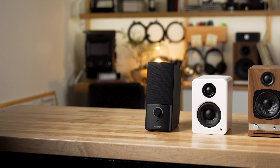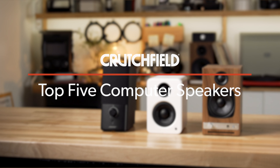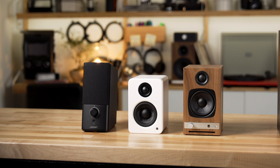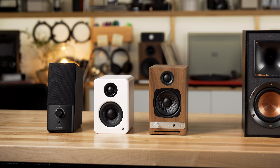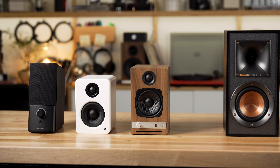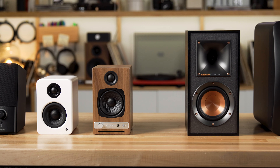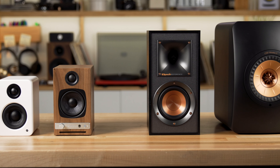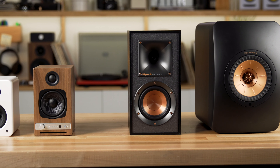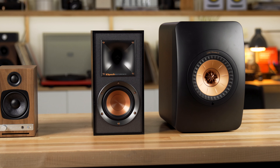Hey, I'm JR, Training Manager here at Crutchfield, and in this video we're going to give you our top five picks for best computer speakers. We've got five great choices here: the Bose Companion 2s, the Kanto YU2s, the Audioengine HD3s, the Klipsch R41PMs, and the new KEF LS50 Series 2 wireless speakers. They're all great choices for different reasons, and we'll go over what makes them all great.